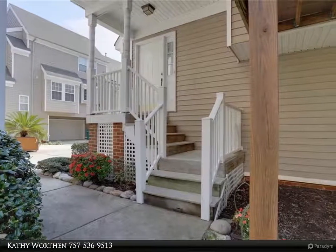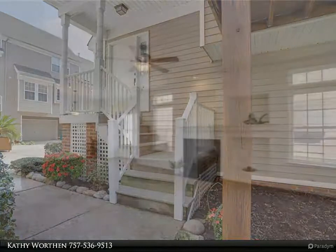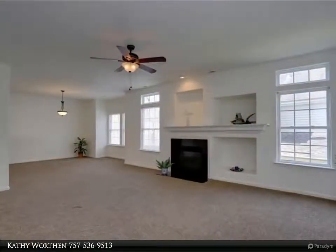Desirable sought-after northern Suffolk and Harbour View. Welcome to a piece of heaven on earth. Be mesmerized by the views of the marsh and woods.